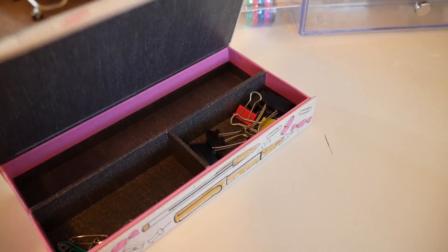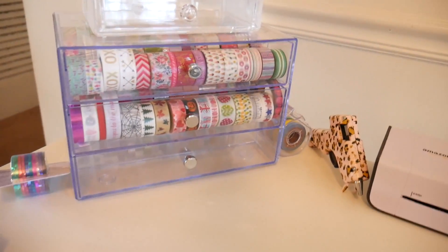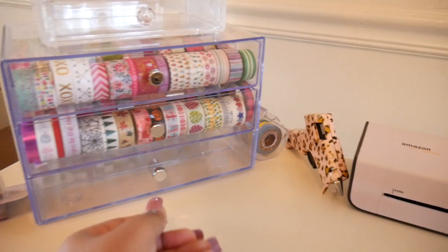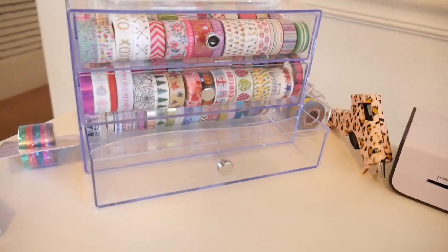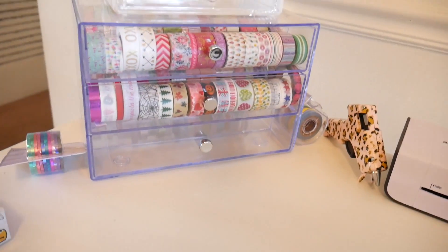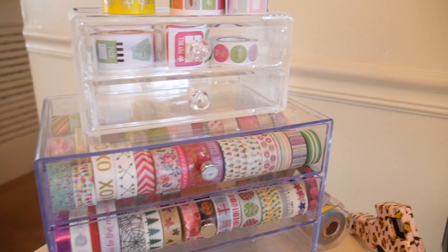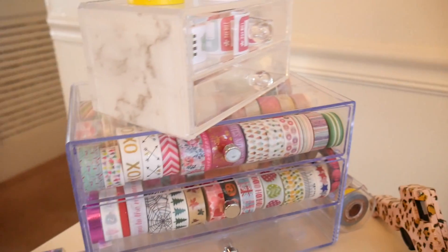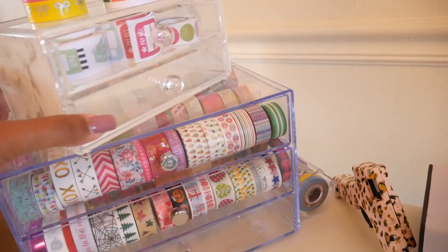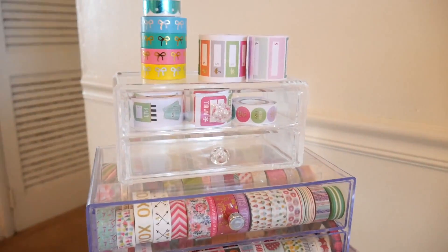I have paper clips and such in there — I could probably do away with that and I probably will. This is a new addition: my washi organizer from Michael's. It was half off and it made it $15. That's a makeup organizer from TJ Maxx — it has a marble siding which I thought was cute. And then I have stickers at the top and some loose washi here.